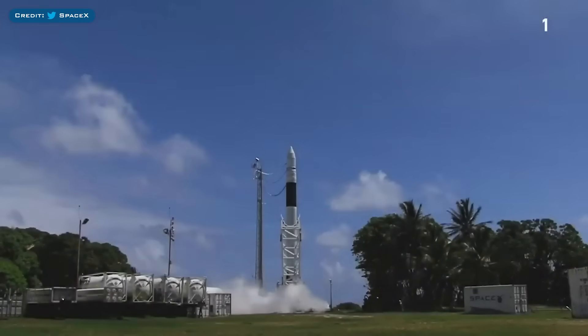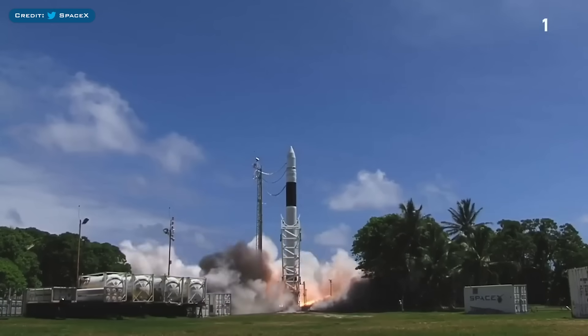First up, here's a cool video posted by SpaceX to commemorate their 100th successful mission.